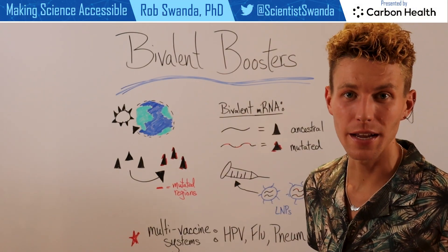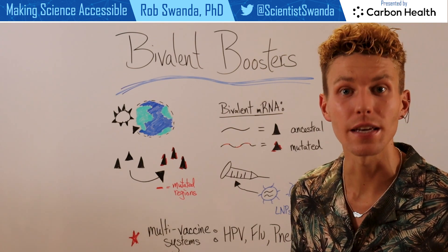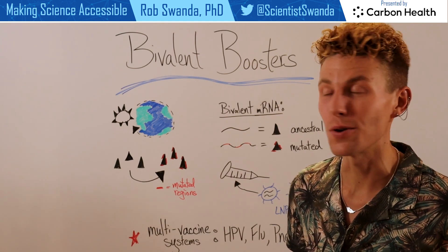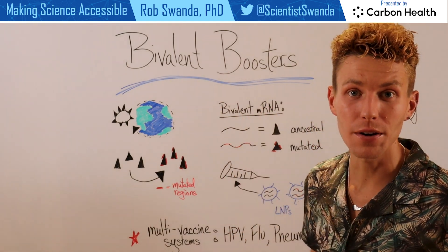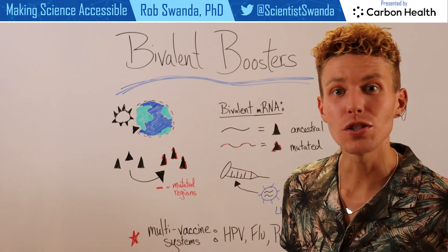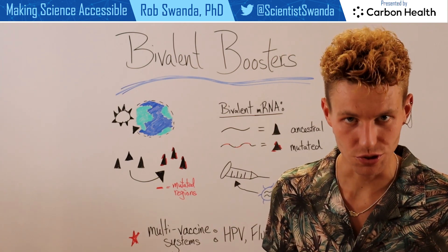To help combat the ever-mutating SARS-CoV-2 virus, we have to have new tools in our toolkit in order to battle it. One of these tools is known as bivalent mRNA vaccine boosters, and they target specific SARS-CoV-2 viruses that have mutated beyond the ancestral strain.